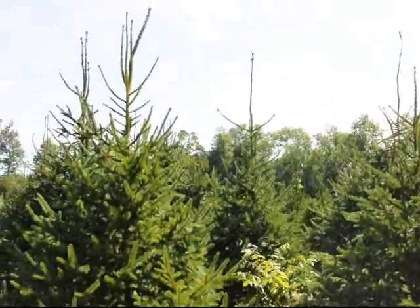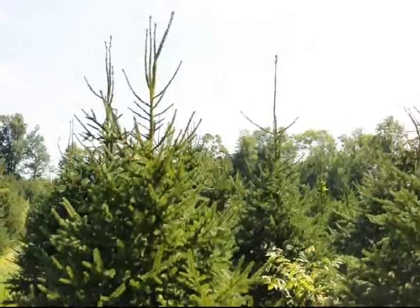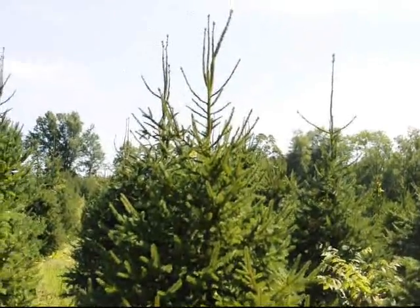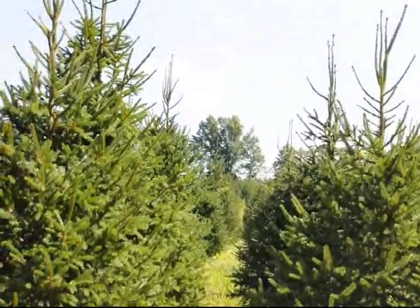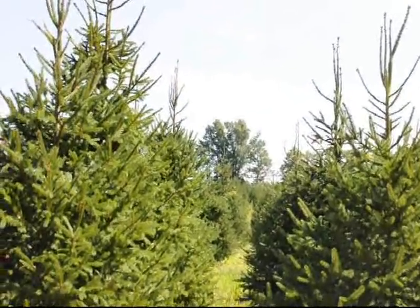But if you want a naturalized setting, these would be great trees you could just plant and forget. For a good screen and buffer, we recommend that these are planted 8 to 10 to 12 feet apart in straight or staggered rows.